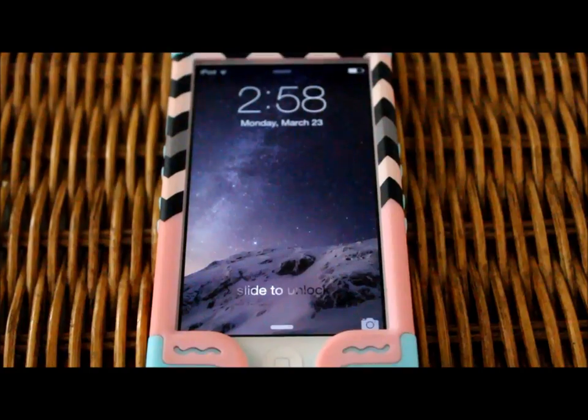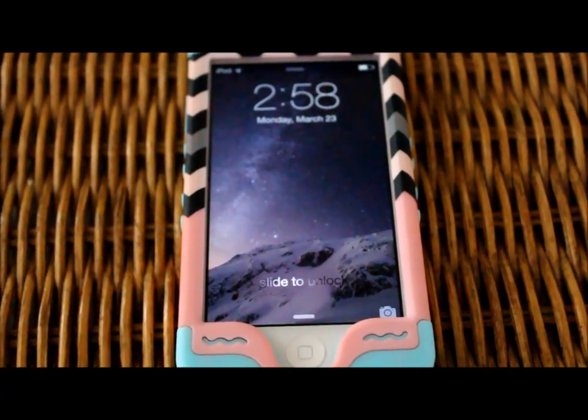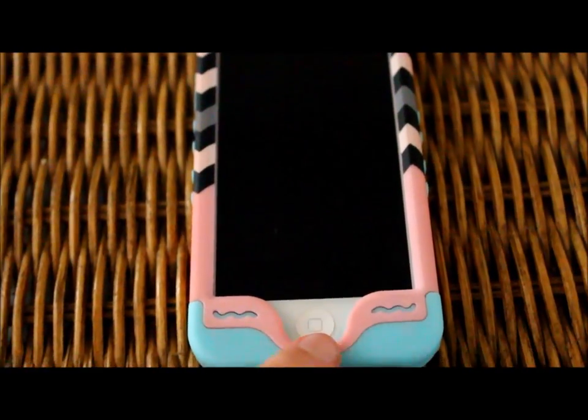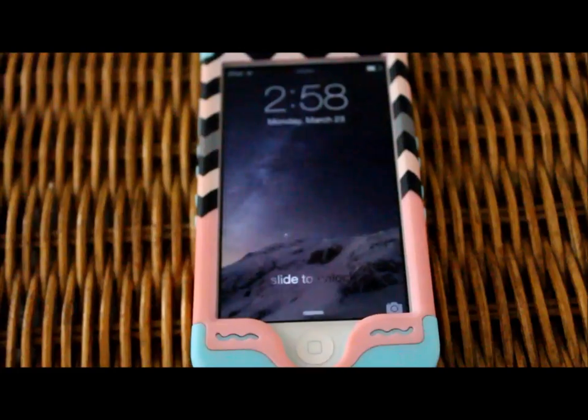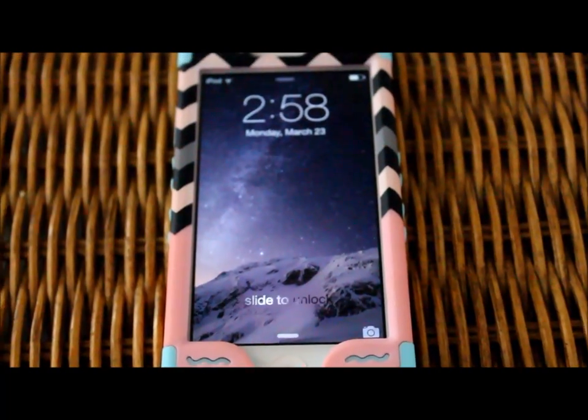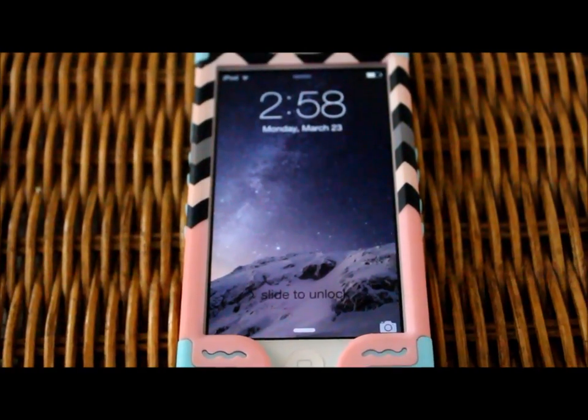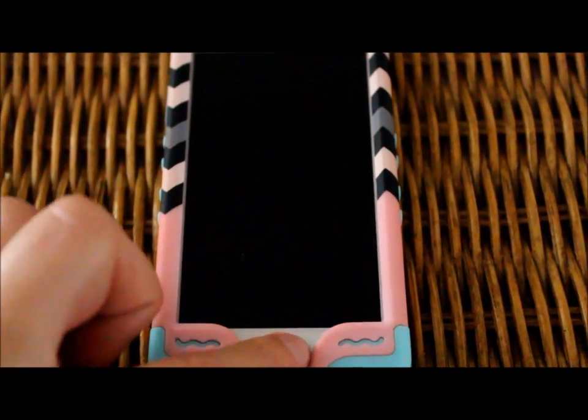Hey everybody and welcome. This is showing you what is on my iPod touch currently — I'm holding my camera so please excuse that. Let's get started. This is kind of going to be a 'what's on my iPod touch' — as you can see it's just the regular background.